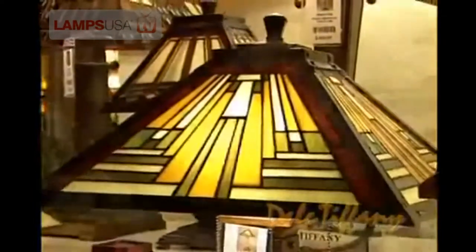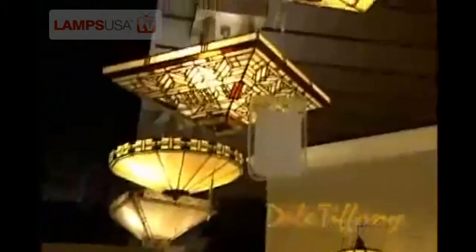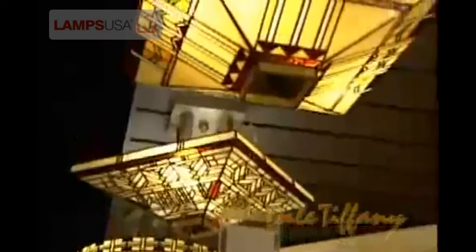One of our most important categories is the mission or arts and crafts category. In the mission as in other categories, besides the table lamps and the floor lamps, we have ceiling fixtures and flush mounts.